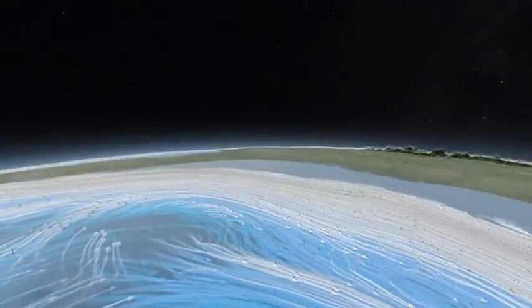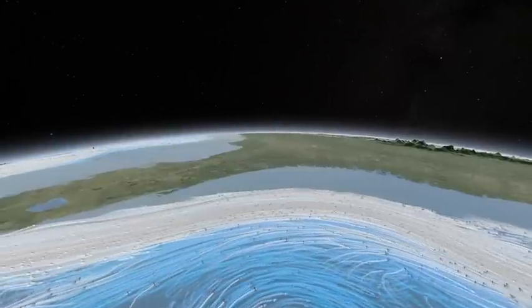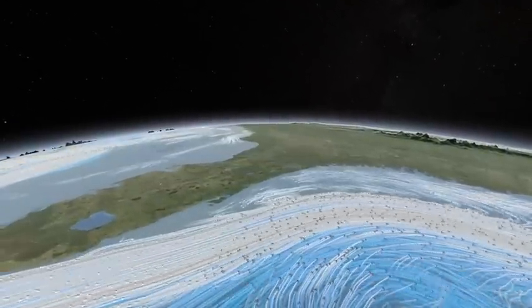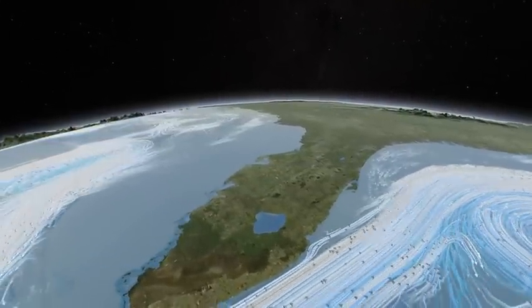Earth's climate engine has countless moving parts — tides and terrain, crosswinds and currents — all working to equalize temperatures around the globe.